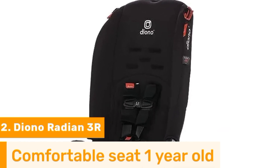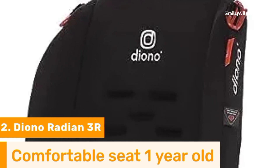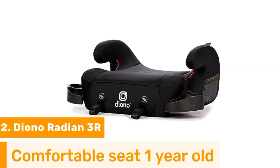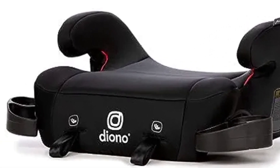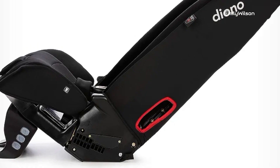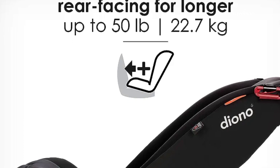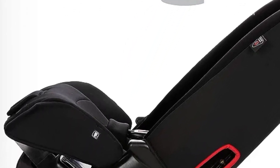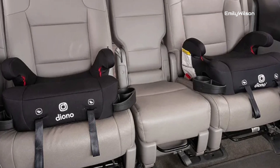Number two: the Diono Radian 3R car seat is a top-notch choice for parents of one-year-olds seeking the perfect blend of safety, versatility, and longevity. Engineered with precision and constructed from premium materials, it is designed to provide maximum protection for your precious cargo. The 3R offers a rear-facing mode for younger toddlers, ensuring their safety during their earliest years.